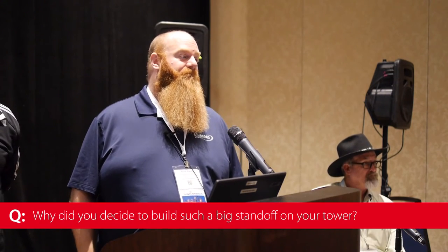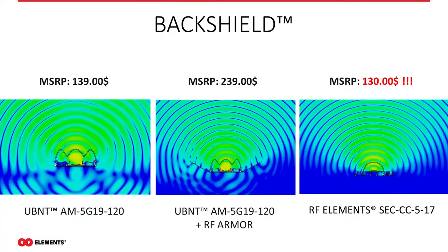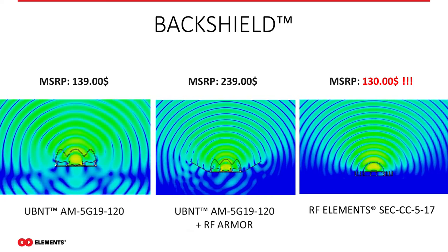Q: Why did you decide to go with such a big standoff on your tower? The RF plot slide is referenced — even with RF armor the back radiation is still there. Conventional wisdom led them to want separation. That tower was their first deployment with this product and they wanted at least three feet of separation. Looking back, they probably don't need it because the antenna is much cleaner.